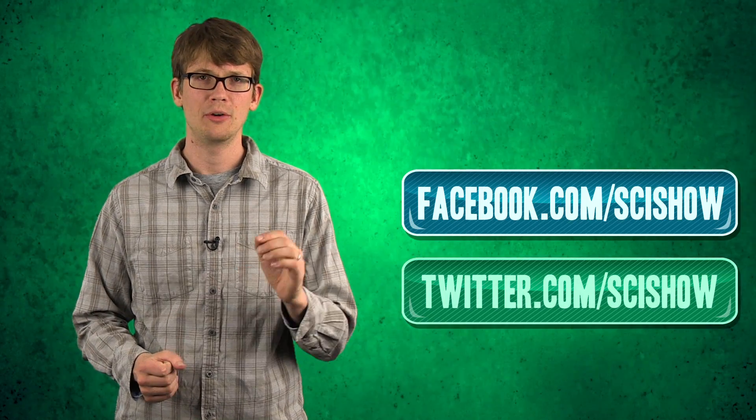Thanks for watching and getting smarter with us here on SciShow. If you want to subscribe, you can go to youtube.com/SciShow. If you have questions, comments, or ideas for us, please leave those down below in the comments, or get in touch with us on Facebook or Twitter. Goodbye.